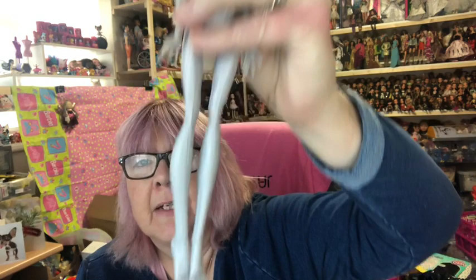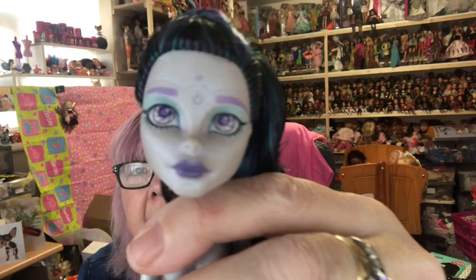Next I have one of my biggest sets which is the Boo York. I've got quite a few dolls in this. First I've got Elle — she doesn't have her outfit on, but there's Elle. Look at her face — she's got such a pretty face, love the details.